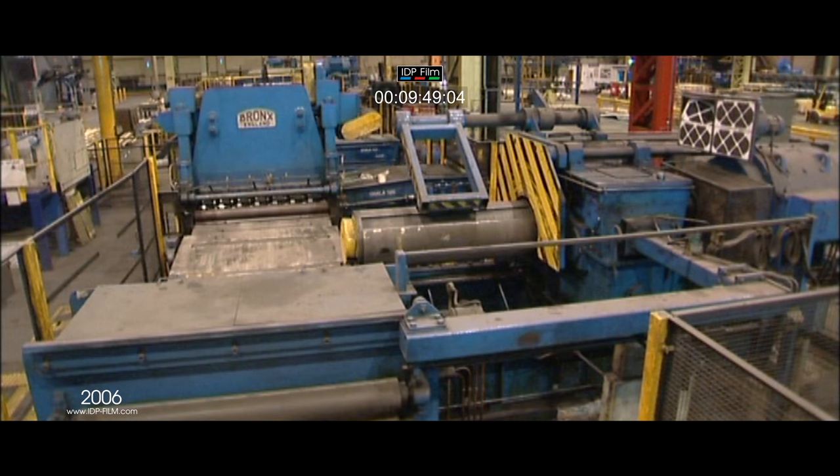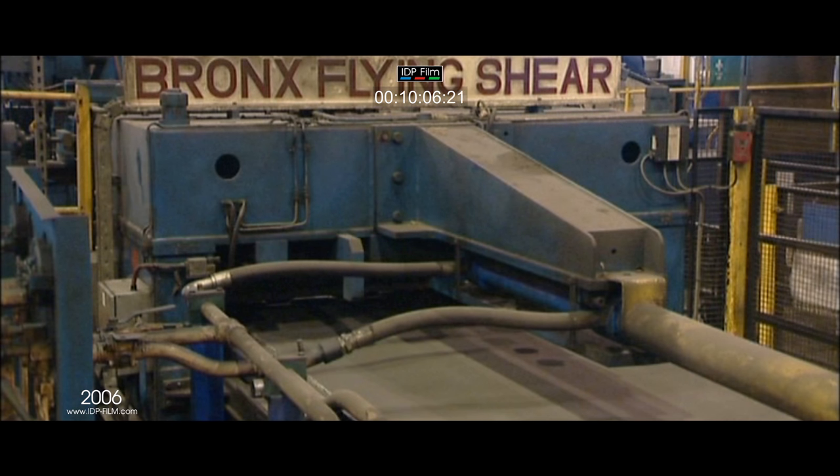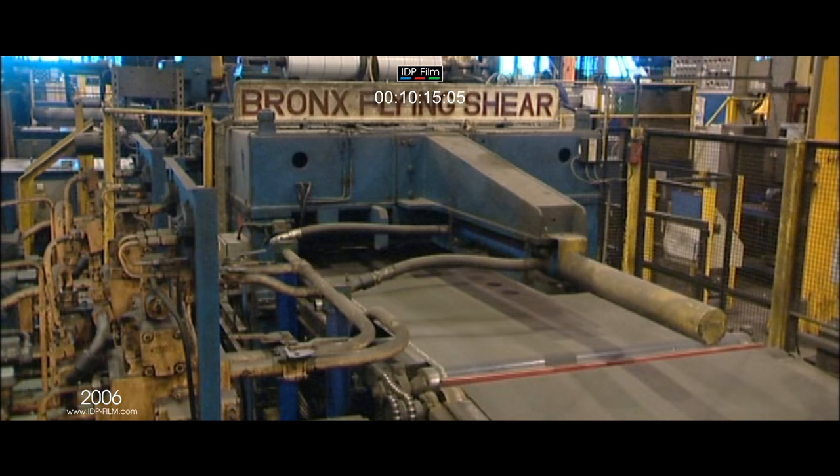The recoil unit is situated in the centre of the line directly after the edge trim shear and is mounted on a sliding base that enables the unit to be retracted out of the line when operating in sheet CTL mode. The Bronx flying shear cuts the leveled strip into sheet while the strip is still moving through the shear. An encoder measures the strip length and when the strip is in the correct position a hydraulic servo system accelerates the shear die set to match the exact line speed, and a clutch and flywheel system operate the shear blades to cut the sheet to the exact length.